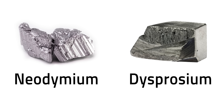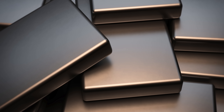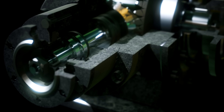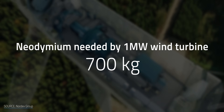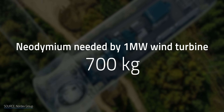When it comes to permanent magnets, neodymium and dysprosium in particular are vital. According to the United States Geological Survey, neodymium-iron-boron magnets are the most powerful we've got. These magnets can withstand temperatures as high as 230 degrees Celsius, and are especially advantageous in clean energy tech because they allow gearboxes to be eliminated in wind turbines and electric cars. To put the use of neodymium into perspective, a single 1-megawatt wind turbine needs about 700 kilograms of it for the turbine's magnet-based generator to function.